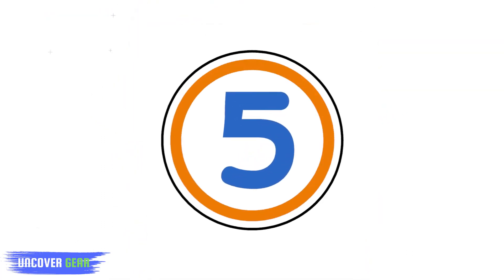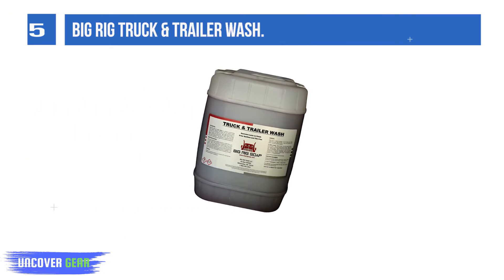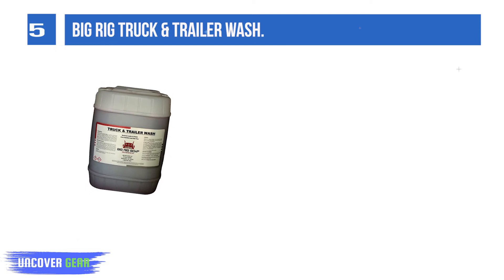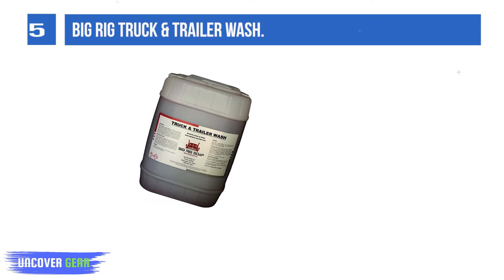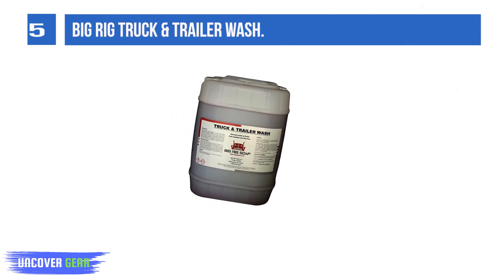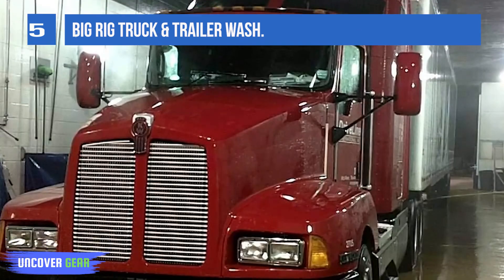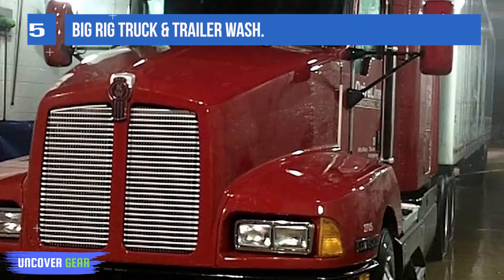List number 5: Big Rig Truck and Trailer Wash. Big Rig Truck and Trailer Wash is a premium concentrated liquid alkaline detergent formulated with the highest quality penetrants and surfactants to promote rapid emulsification of dirt, oil, grease, and road grime. It is especially suited for trucks, trailers, RVs, buses, and other heavy equipment, and is specifically formulated for use in automated truck wash and high-pressure washing equipment.